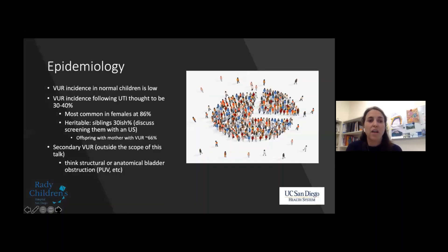There's also the top-down approach where you do a DMSA first; if you see renal abnormalities or unequal function, you then proceed to VCUG. The epidemiology of reflux is important: incidence in normal children is quite low, but 30 to 40 percent in children with urinary tract infection. Most commonly seen in females at 86 percent, and it's heritable — siblings have about a 30 percent chance, and if your mother had it, you have a 66 percent chance.